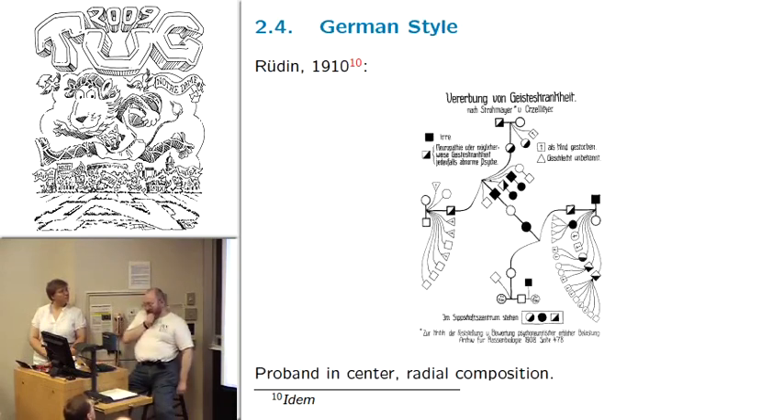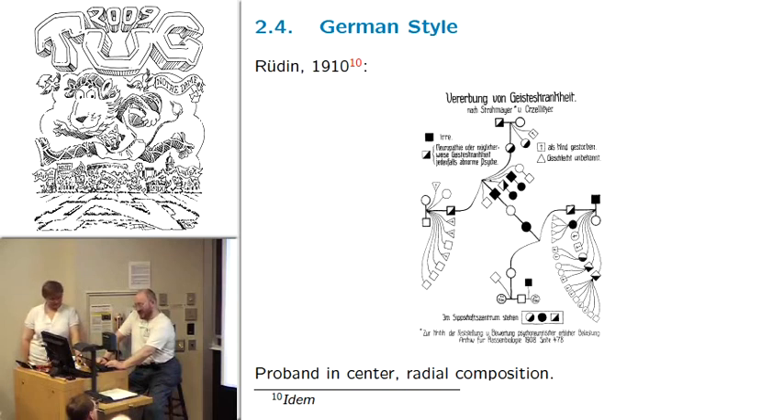Here's a German style of pedigree which looks really like the modern one in the sense that it uses circles and squares for males and females, black and unfilled. But it has a really interesting shape. You can do this manually, but if you asked me to make a program to do this automatically, I would probably punt. But it looks really beautiful — you can just look at it as a piece of art.